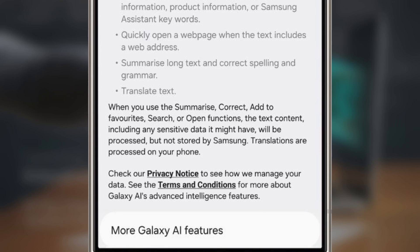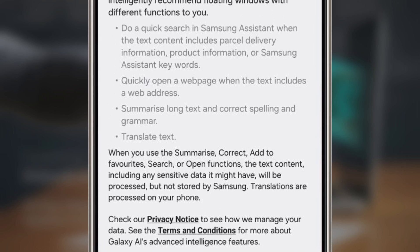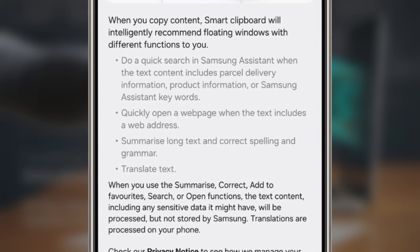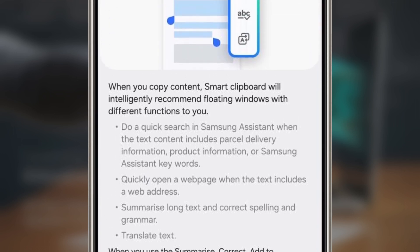Samsung is also prioritizing your privacy here. According to tipster Derwin Giesen, the text processed for these functions won't be saved anywhere, and all translations are done directly on your device, keeping your data safe.